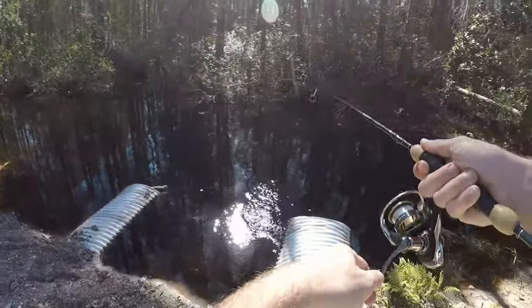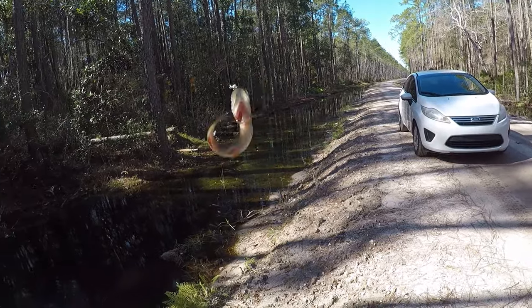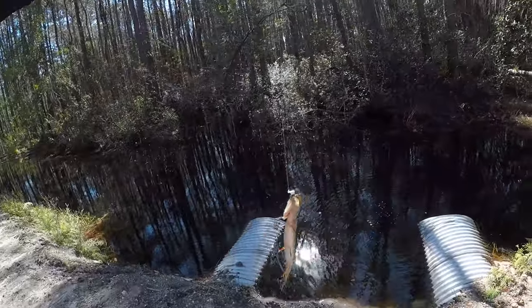Fish on! Yes — redfin pickerel! Out of this little ditch. I cannot believe that.